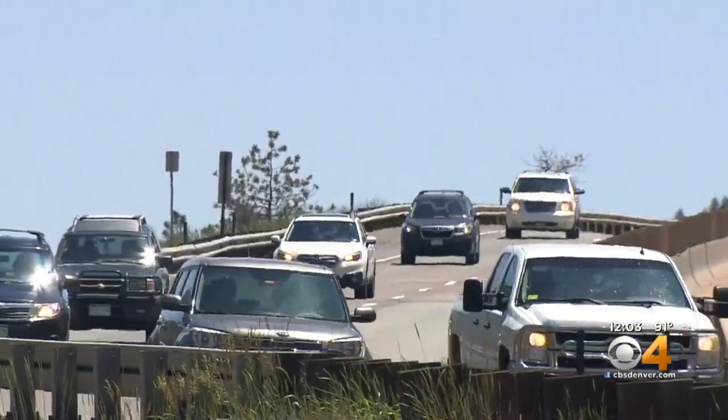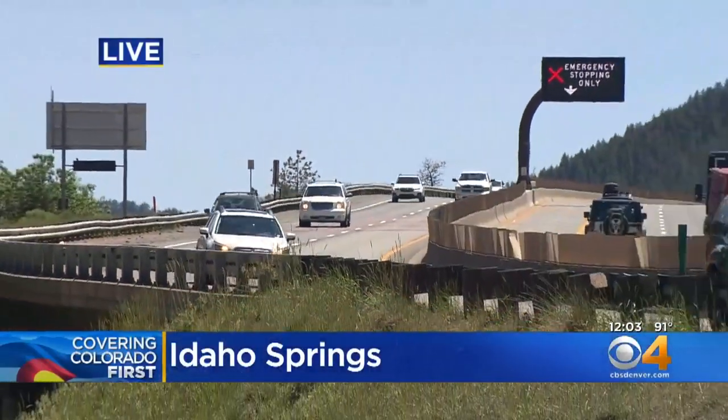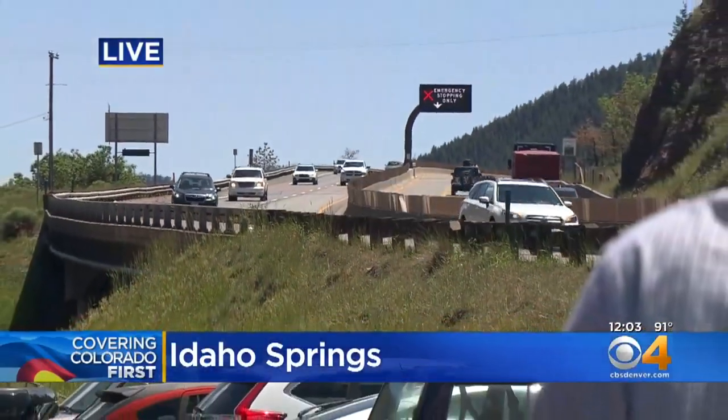But before we see those improvements, of course, there will be cone zones set up here as they begin the construction project. They hope to have the lane constructed by the beginning of next year, then they'll be doing testing on that express lane and installing all the signage, and it should open up by the beginning of 2021. Definitely a lot of moving parts in this project through the mountain corridor.